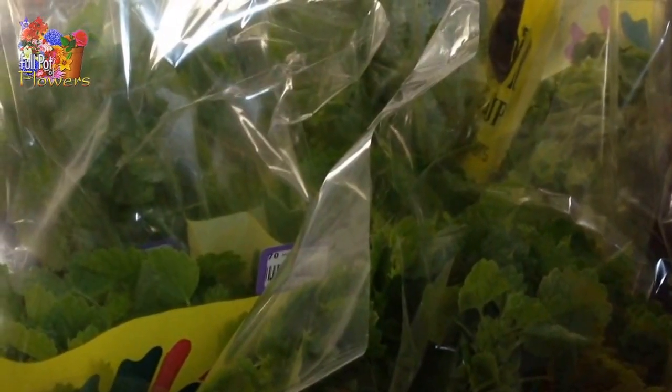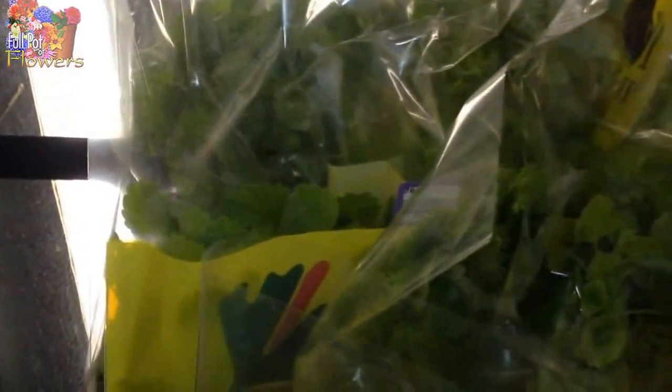Good morning everyone, Full Pod here. I wanted to show you some of the new product we just got in this morning.